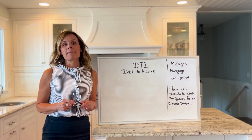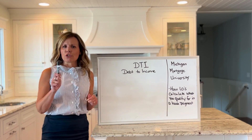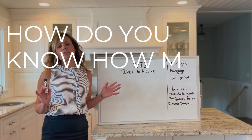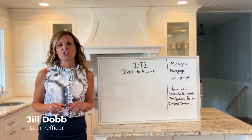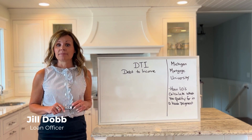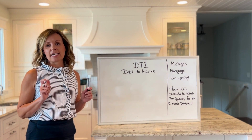Have you ever called a mortgage company to get pre-approved for a home loan and the loan officer tells you how much you can afford in a house payment, and you think, how do you know how much I can afford? Hi, my name is Jill Dobb. I'm a licensed loan officer at Michigan Mortgage, and I'm here to show you how loan originators calculate that payment — DTI, debt to income.